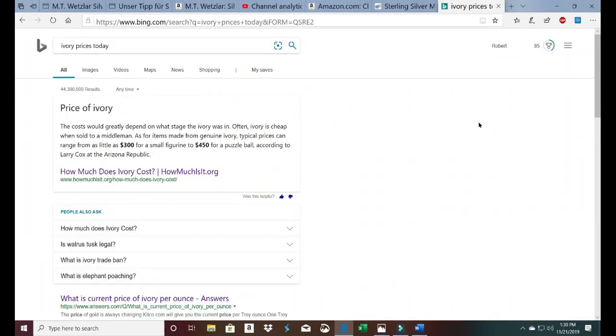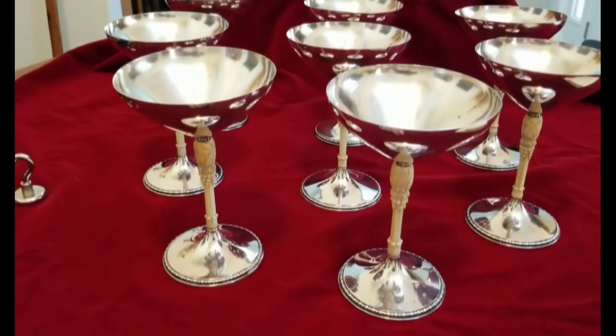I looked all over to find out what the cost of ivory is. There's actually a trade ban, which makes it very difficult to identify pricing. The only thing I could find says a small figurine could be $300 to $450, and a puzzle ball goes up from there to pretty substantial prices. I'm estimating maybe $200 for each one of these stems — that would be $1,600 just for the ivory. Then $63.23 times eight is about $500 of silver.